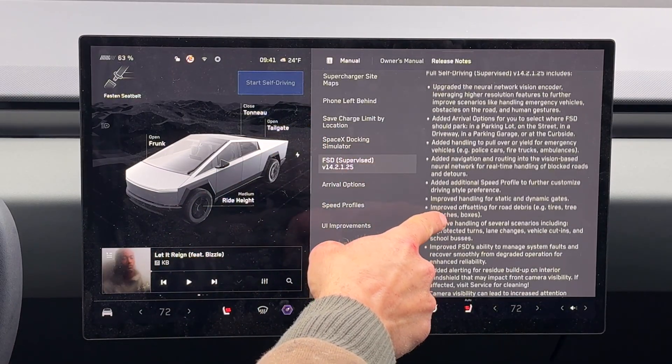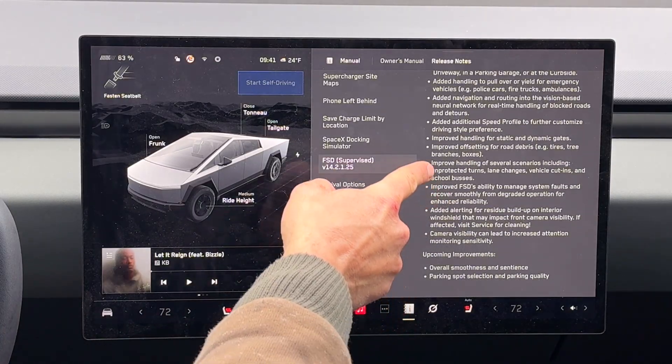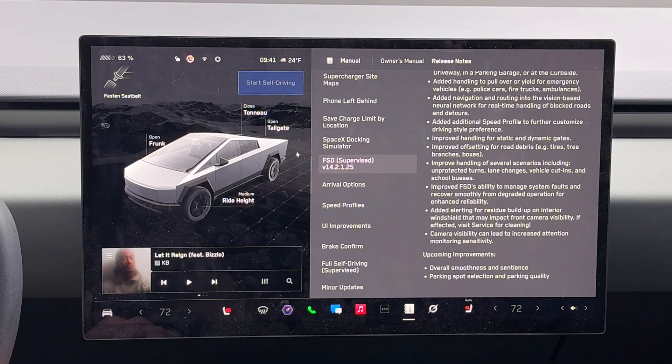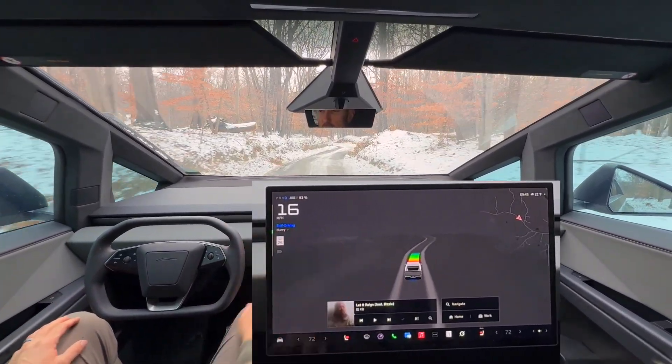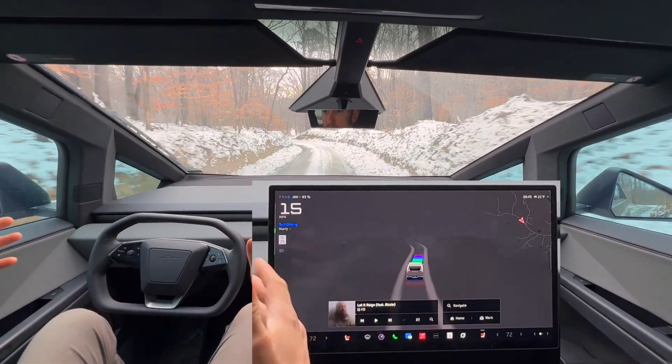With this newest software, if you want to read all the improvements, you can pause the screen and read all those improvements. Let's jump right into a test drive. So I'm in Full Self-Driving right now — you can see self-driving is on and no destination point is set. I'm going to use Grok to set a destination point.